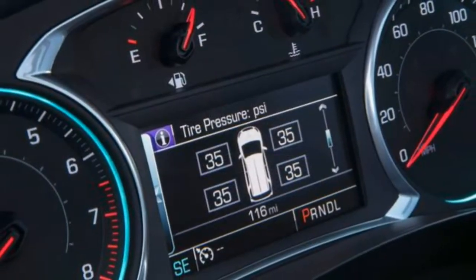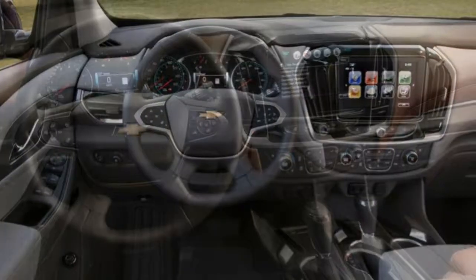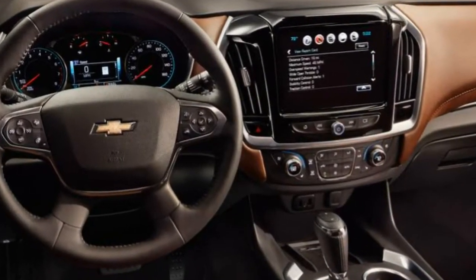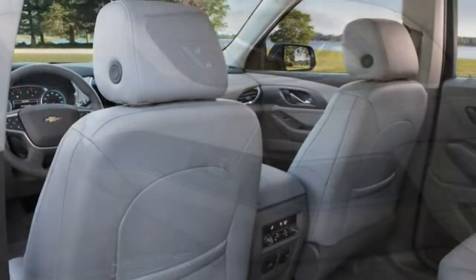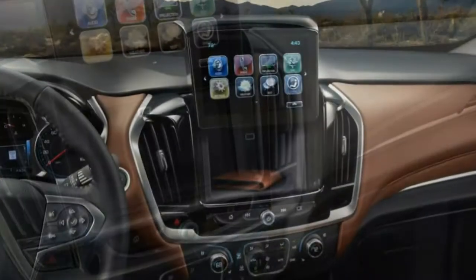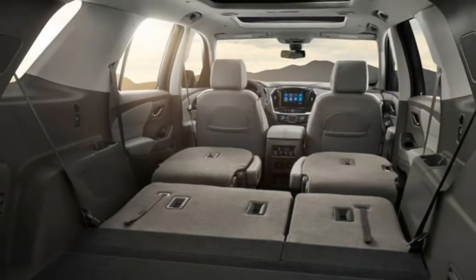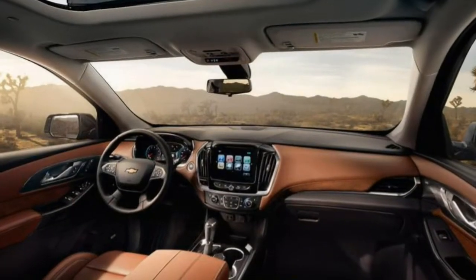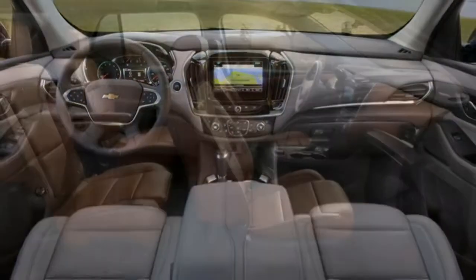What's new? The Traverse is fully redesigned for 2018. We think the LT Cloth with a convenience and driver confidence package — which is standard on the all-wheel drive version — offers everything you need. Between the LT's basic upgrades and the option package's suite of useful safety features, the LT Cloth strikes an excellent balance between cost and livability.